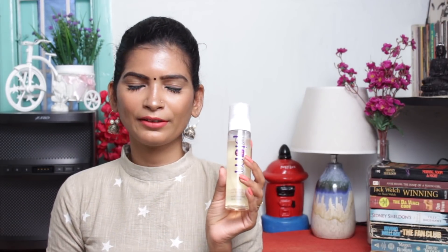This is the fourth product — Plum Grape Seed Face Mist. I use it as a rose water and makeup finishing spray. I have great reviews on this. You can use it as a touch-up for makeup, face wash, etc. It gives a lot of refreshment feeling.